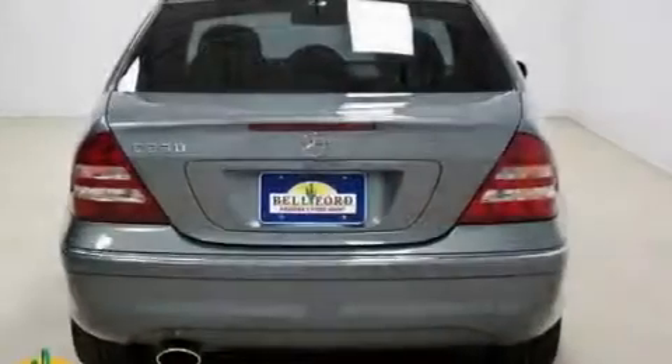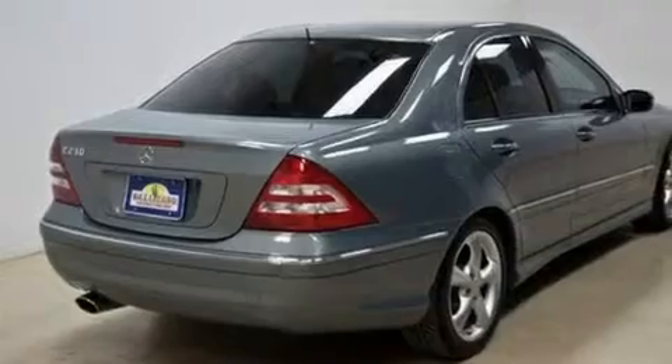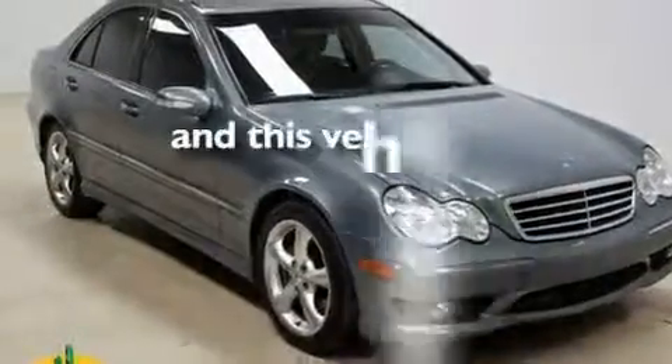Its top features include air conditioning with automatic climate control, cruise control, heated side view mirrors, a CD player, a multi-link front suspension, performance tires, heated washer fluid, a stability control system, aluminum wheels, and the vehicle has fewer than 69,000 miles on the odometer.